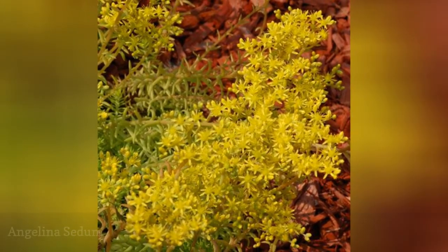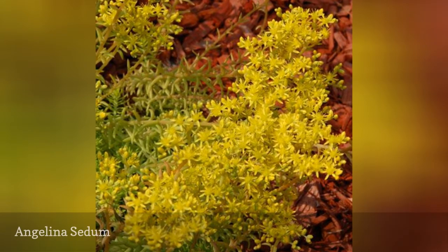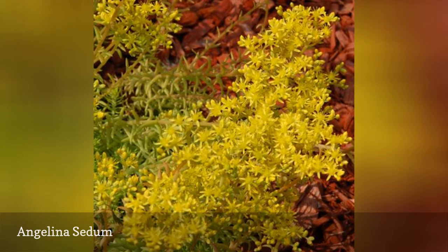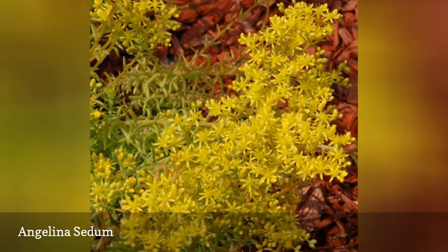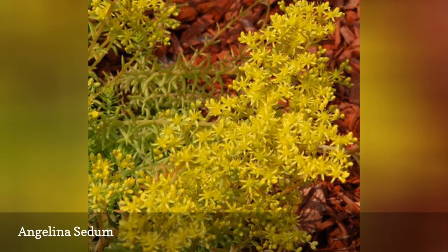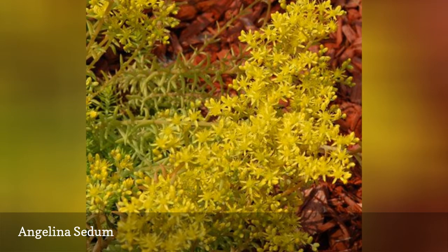The gold flowers that emerge in spring on Angelina sedum can be a nice bonus added to the appeal of its chartreuse foliage, as long as you don't mind the rather gangly stems they bloom on. But for many, the chartreuse foliage of these succulents is the main reason to grow them. Mass the plants together for use as a groundcover or short perennial border. It is suitable for use in USDA hardiness zones 5 to 8.